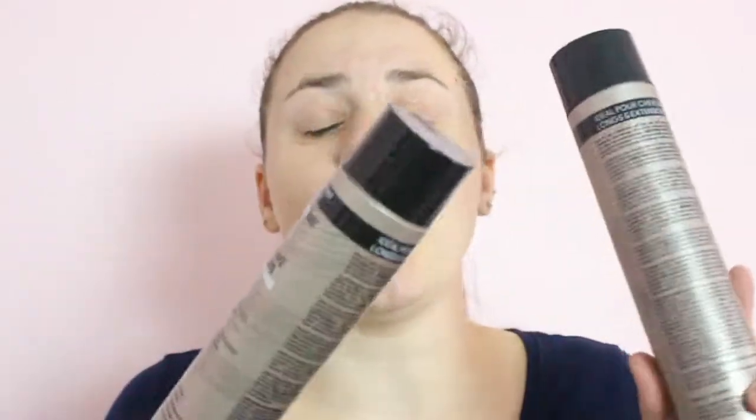As always, I will have all the products mentioned in this video listed down below in case you guys are interested in purchasing any of them. And without further ado, let's get started. My first holy grail hair product is actually a combination — a shampoo and a conditioner.